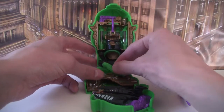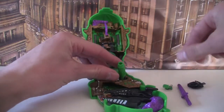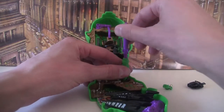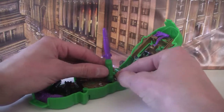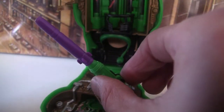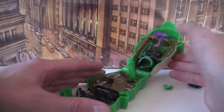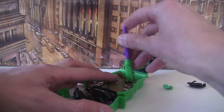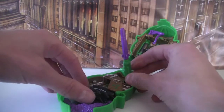Next we've got the missile. You can swing this around in any direction and pop the missile in. There's a little button here that pings it up — there we go. So you can use it as a missile on its own, or you can pop the missile back in and fire the Batwing as part of the missile.